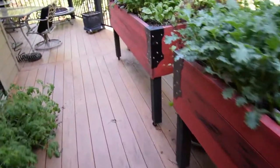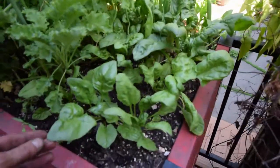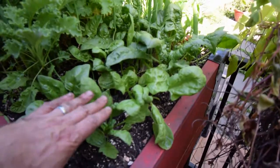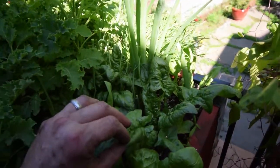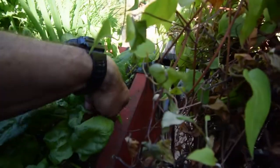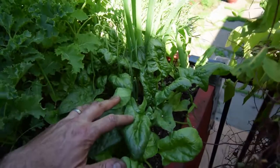Here's the other spinach. That's coming along really nice — these were just little guys last week. This warm weather we've had is really helping, and this is really good spinach. I took one of the leaves down here and cut this one off because it was hanging over — it was just asking to be eaten, so I ate that one.